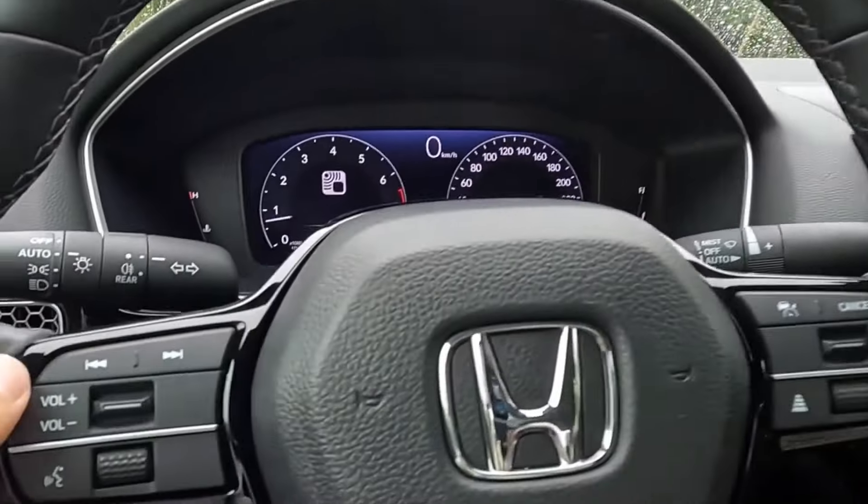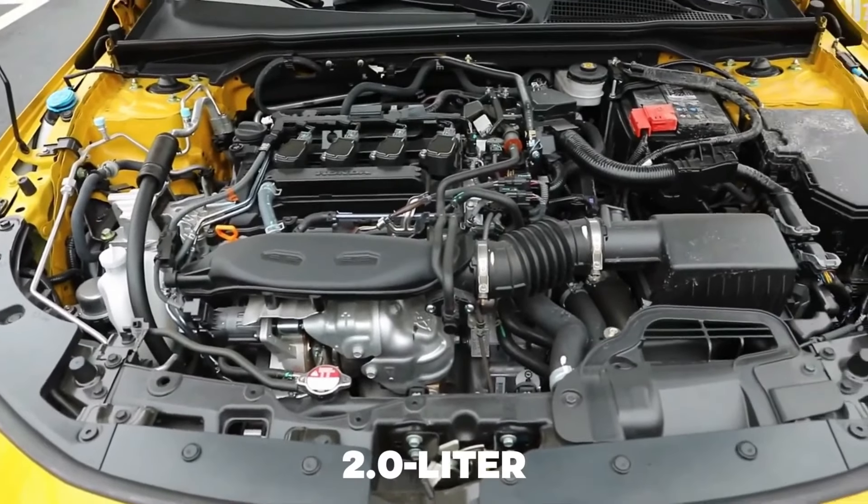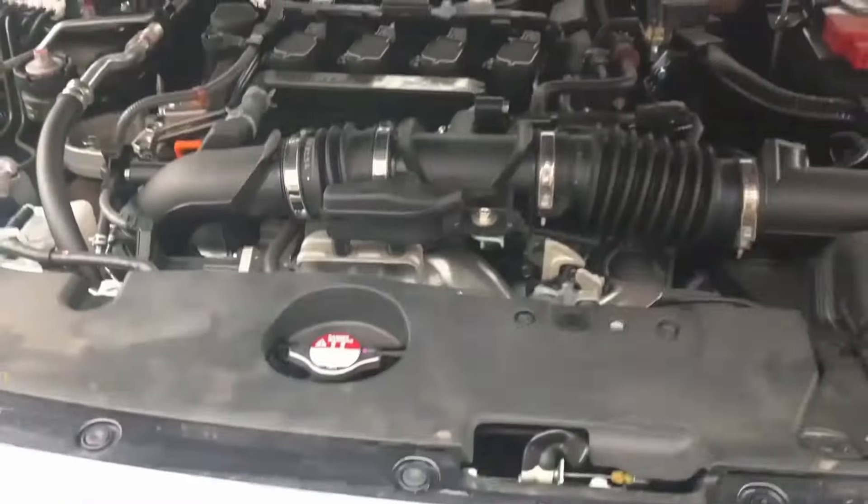while the Accord 2023 features the biggest touchscreen ever offered in a Honda, measuring 12.3 inches. Which Accord model do you think is the best? Tell us below.